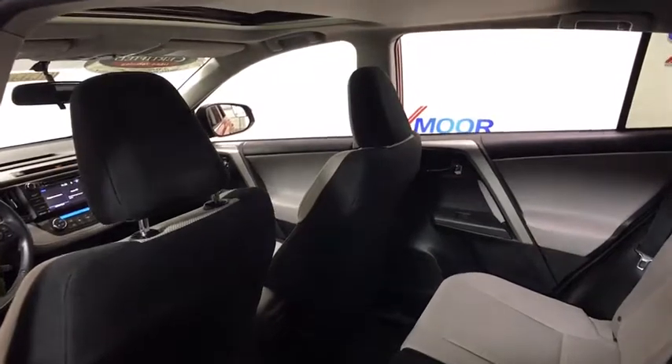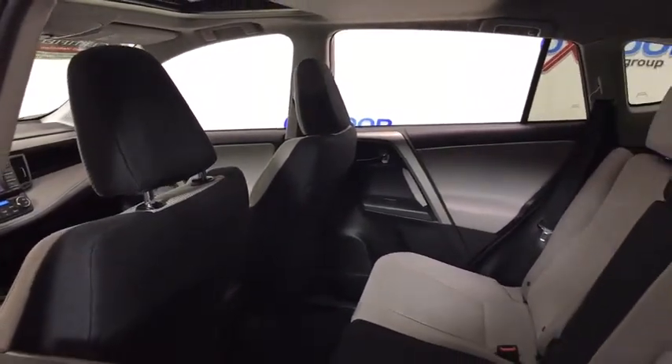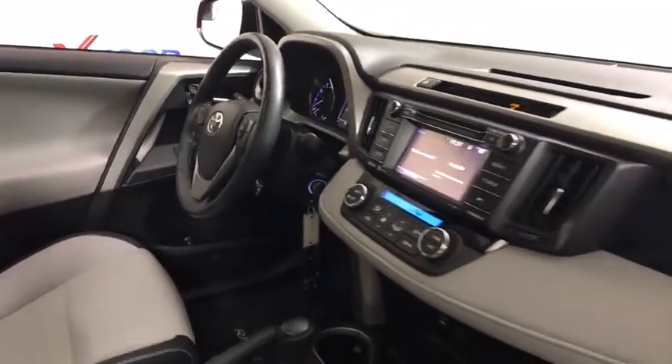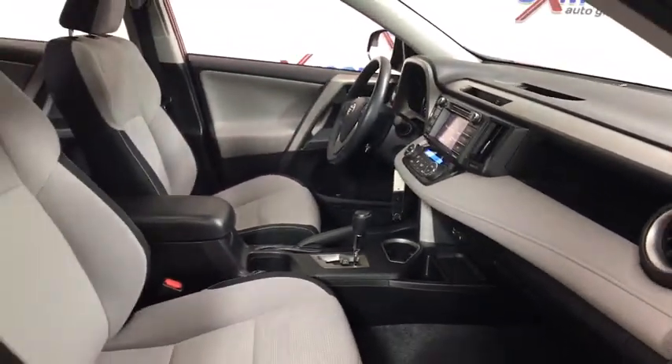Power liftgate, traction control, dual airbags, leather-wrapped steering wheel, alloy wheels, power steering, four-wheel disc brakes, electronic stability control, rear window defroster, trip computer, fog lights, power windows.